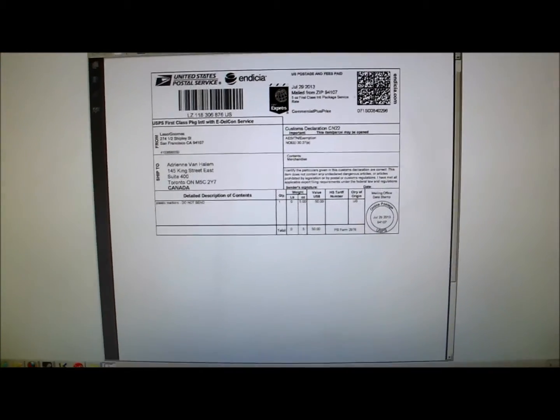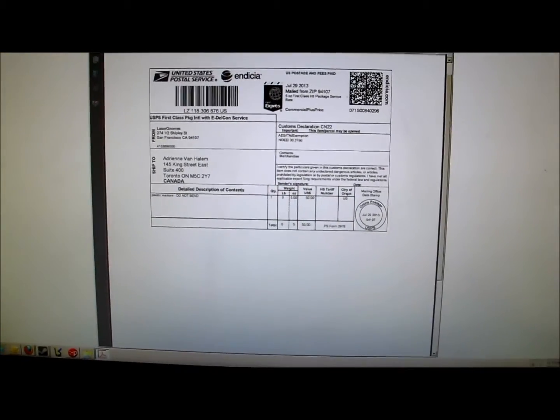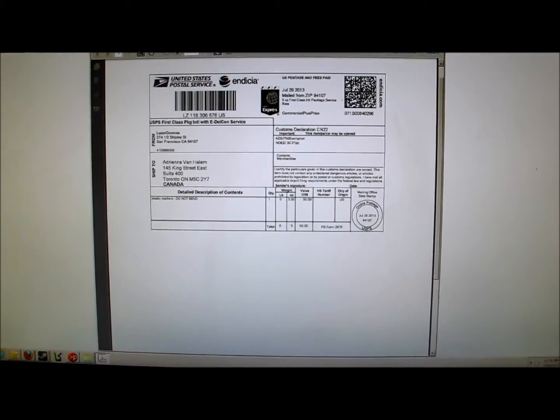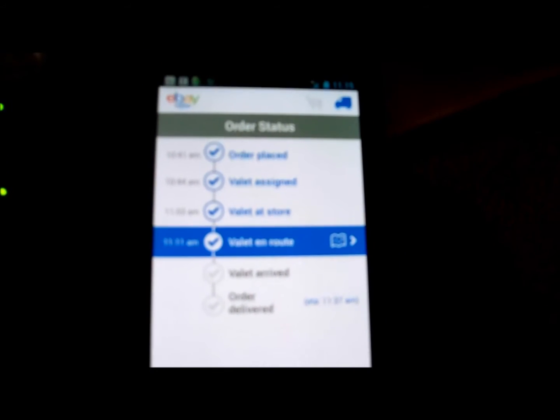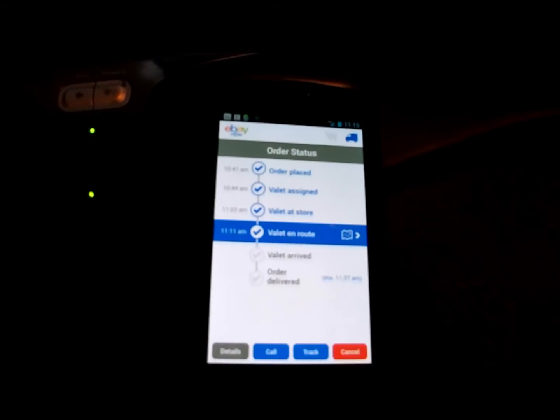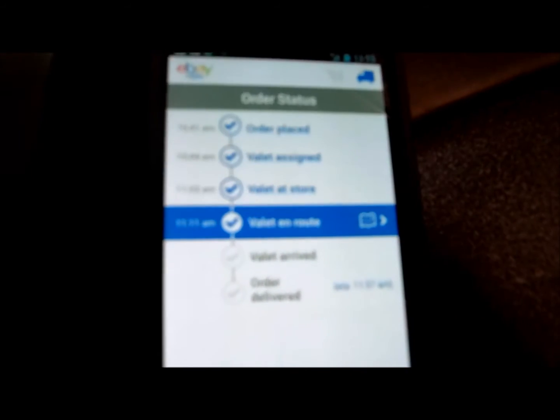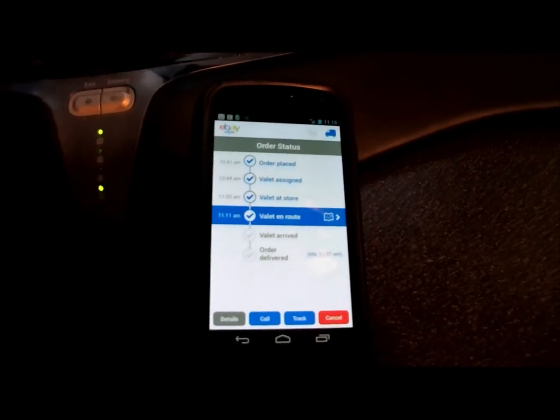Still got to get this package out. It's 11:15 right now and the post guy shows up typically around noon, noon-thirty, so really trying to get this out. Let's check the eBay Now status — looks like the valet was assigned, is at the store, and is currently en route. In route as of 11:11, so four minutes ago. It should be here by 11:30, honestly. They're projecting 11:47, which would be like exactly 50 minutes.